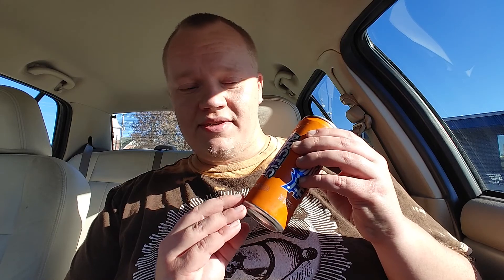Hey everyone and welcome back to Car Cab Reviews with Halalja. Today we're going to be doing something a little different — we're going to be trying a mandarin soda by Arctic Ocean.